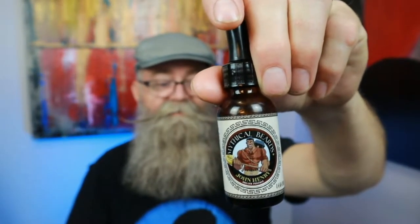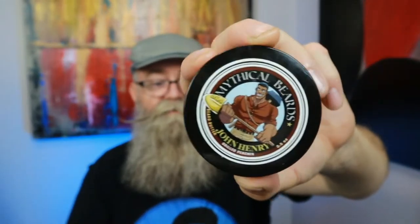So here's what I got. I got the John Henry, which is called Grilled Peaches, and I got his butter as well. Pretty cool graphics — really awesome labeling there.